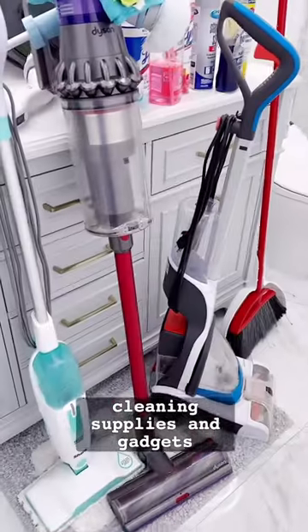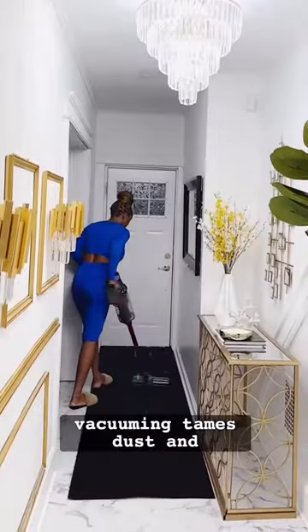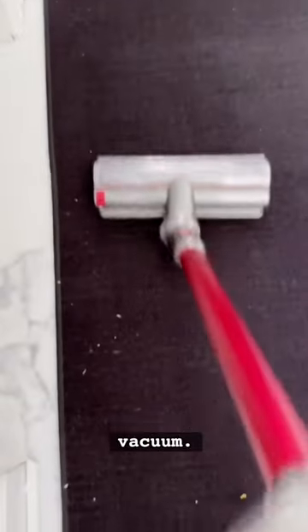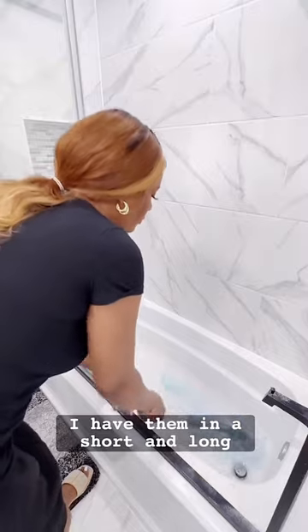Hi lovers, let's talk about my favorite cleaning supplies and gadgets. Vacuuming traps dust and allergens better than sweeping, so I can't begin to explain how much I love my Dyson vacuum. When I talk about gadgets that make life easier, these pin brushes are lifesavers — I have them in a short and long form.